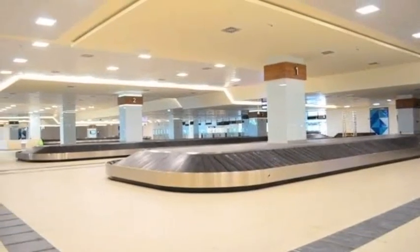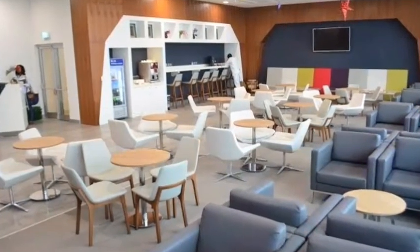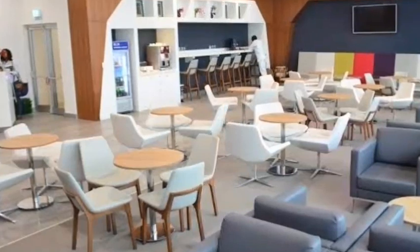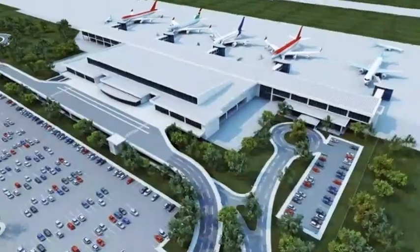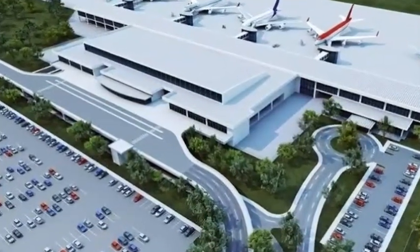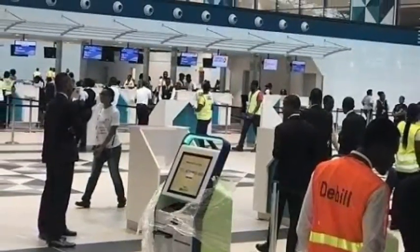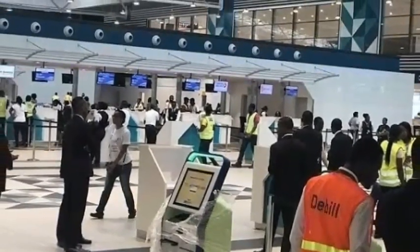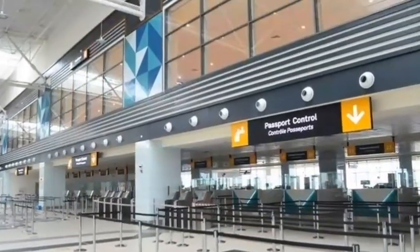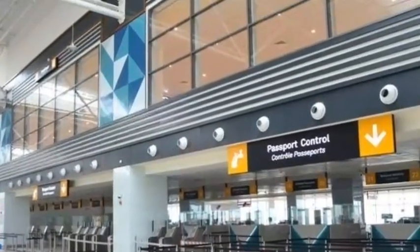Terminal 3 features a large retail and commercial area, three business lounges, six fixed links and seven air bridges expandable to eight. Parking spaces are available with the capacity to handle more than 700 cars. The departures level features 56 check-in desks, 30 passport control counters including four E-gate positions, and eight security lanes. The arrival level has 24 immigration counters, four E-gate positions expandable to eight, and four baggage claim areas.